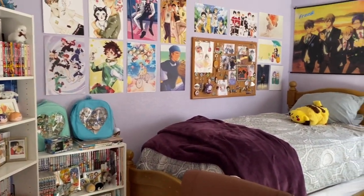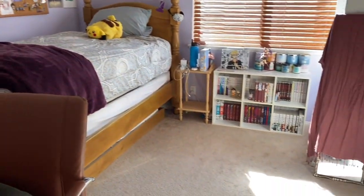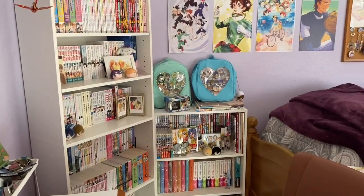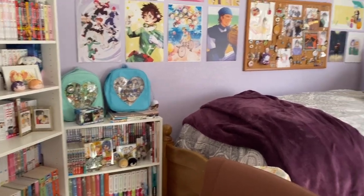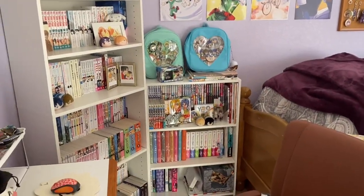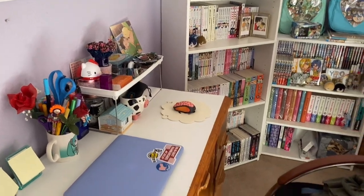Here is the view when you enter my room — my lair, so to say. At first glance you can see nothing is matching. This place didn't come with furniture and most of it is from the side of the road, with my bookcases as an exception.